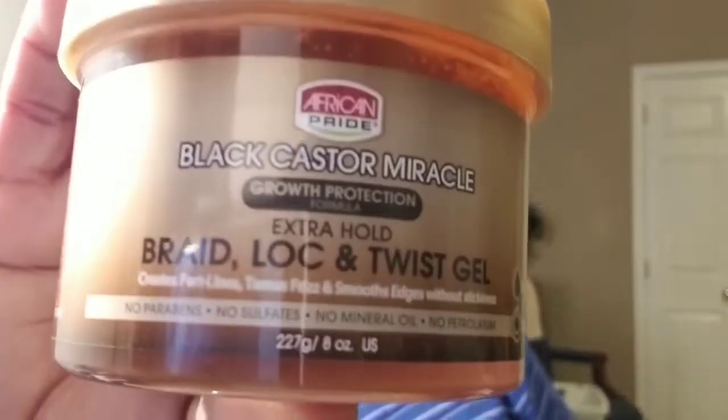I'm so excited! Can you guys see it? It's the birthday box — happy birthday, Curlbox! Growth and protection formula, hold and cover edges.